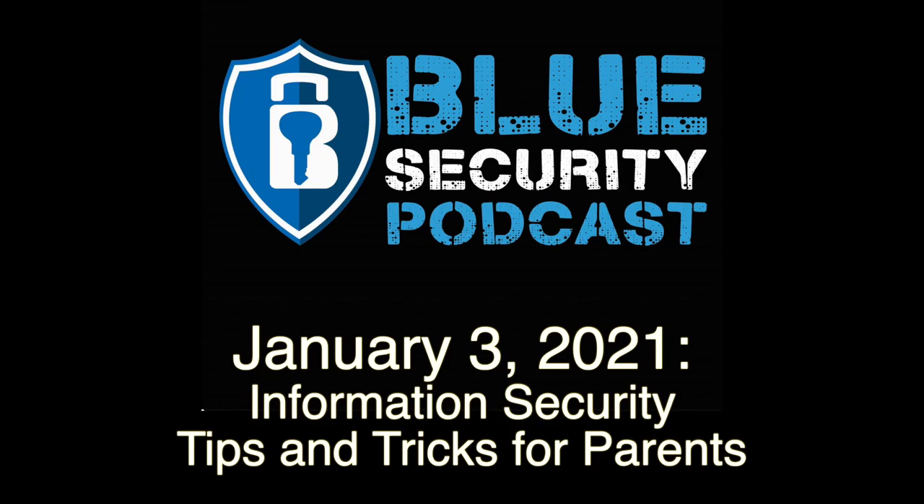Welcome to the Blue Security Podcast, a weekly podcast for information security defenders, where we bring you discussions on best practices, tools, and implementation for enterprise security. Here are your hosts for today's show, Andy Jha and Adam Brewer.